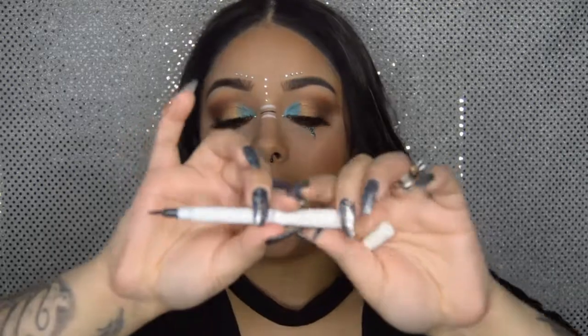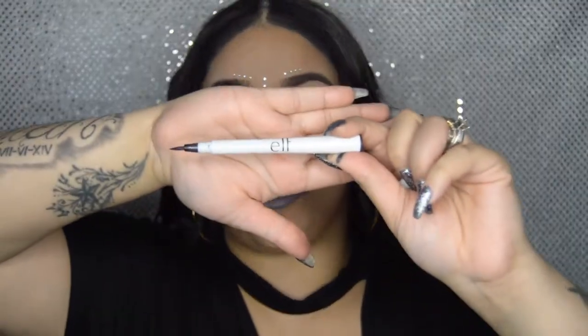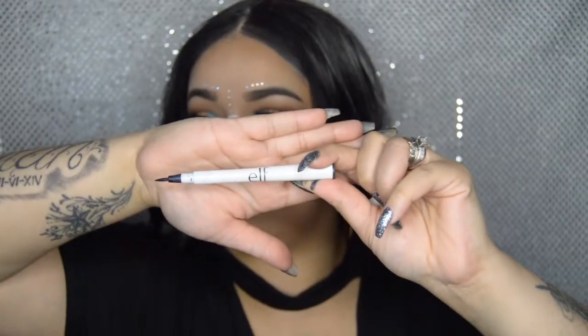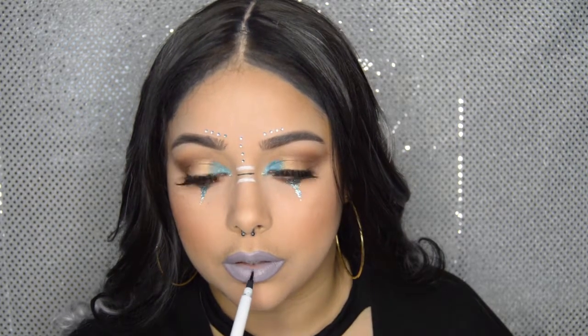Now we're going to use the ELF liquid liner and place one line right in the middle of our bottom lip. And this is the finished look for our Coachella Festival makeup look.